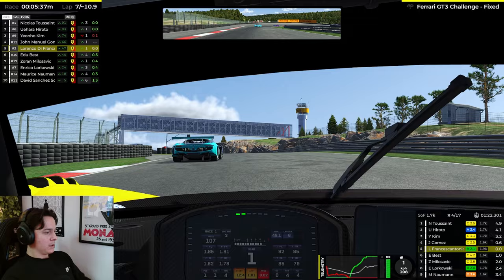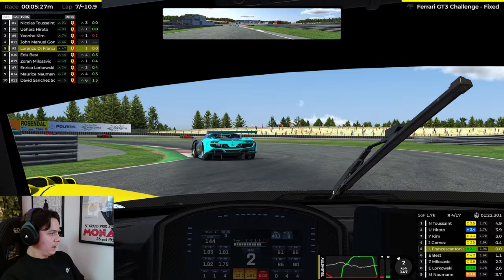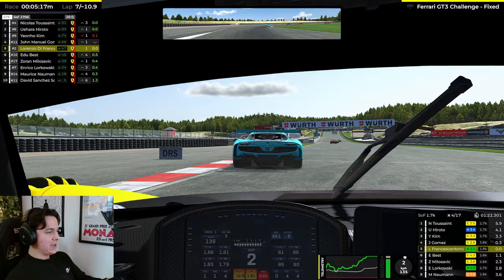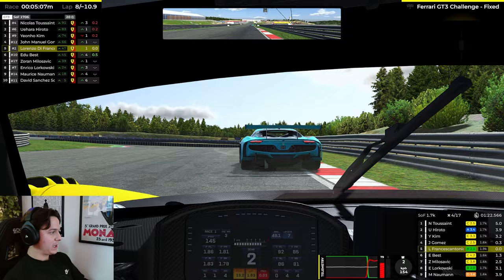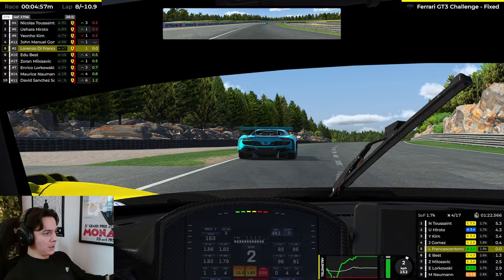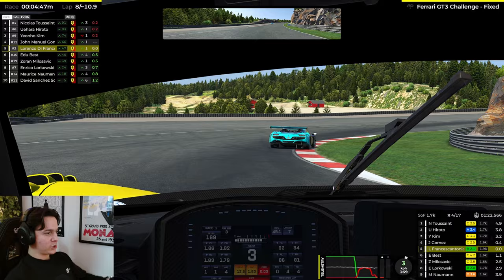We managed to reel Gomez back in, and I think there is potential for a nice battle towards the end of this race. He gets out of shape — we are right behind him. Let's try and put some pressure on him, while at the same time I don't want him to slow me down and push me back into Best, who's chasing me. We're getting a lot of time on the guys behind, which is great. But this is going to be all about whether we can surgically attempt an overtake at the right moment in the right corner, or just put him under so much pressure that he makes a mistake.